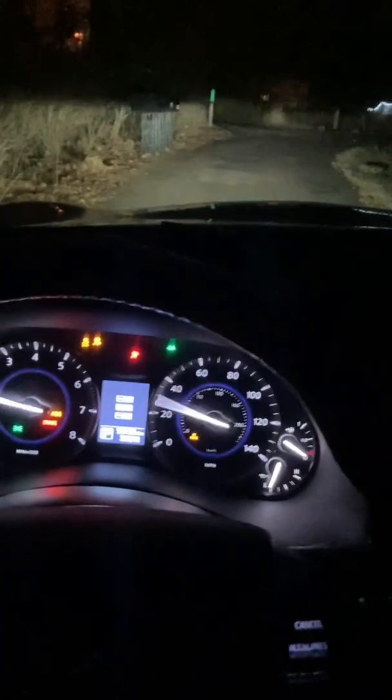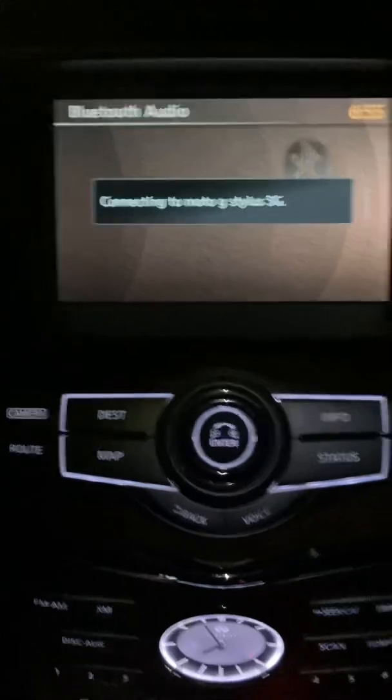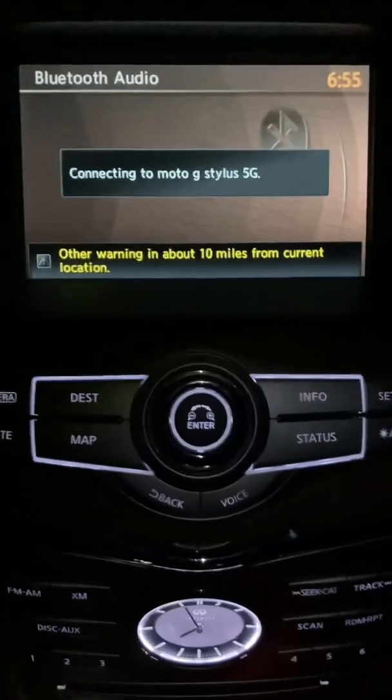On Infiniti vehicles, sometimes when you start your vehicle and drive for a while during certain seasons, you might hear a warning that comes across your audio system. It sounds like this: 'Weather alert — other warning in about 10 miles from current location.'